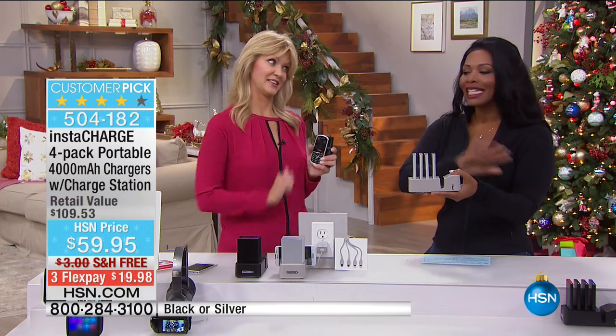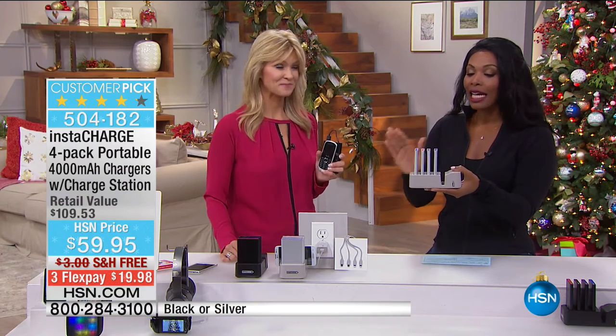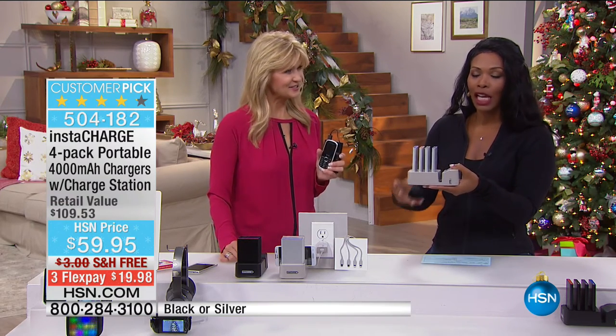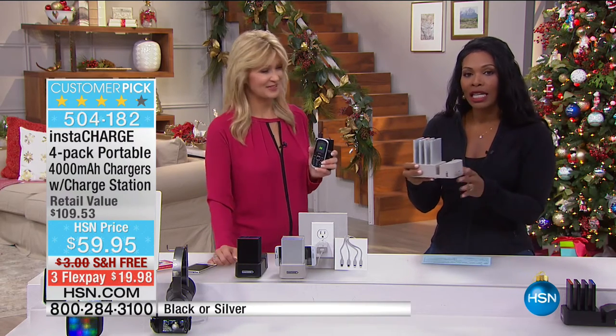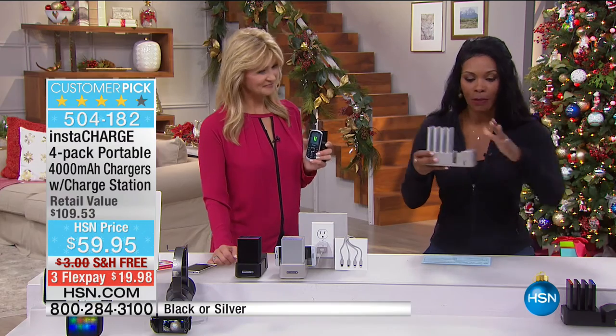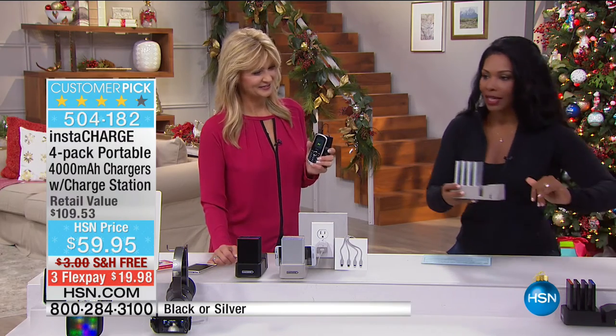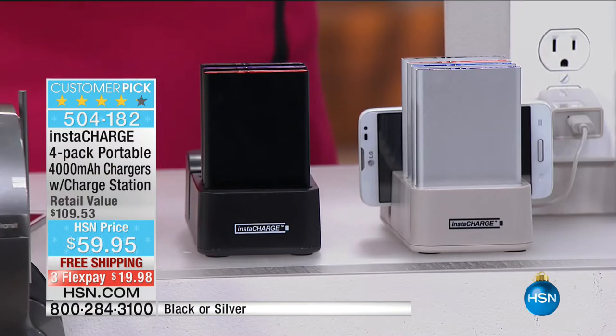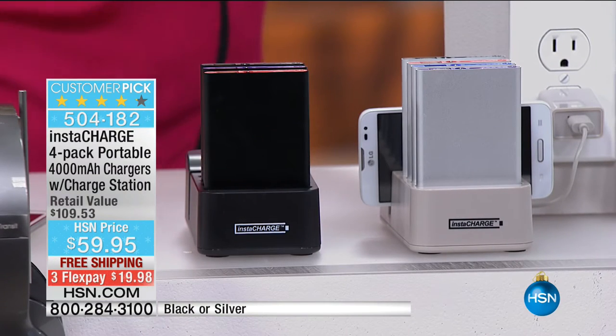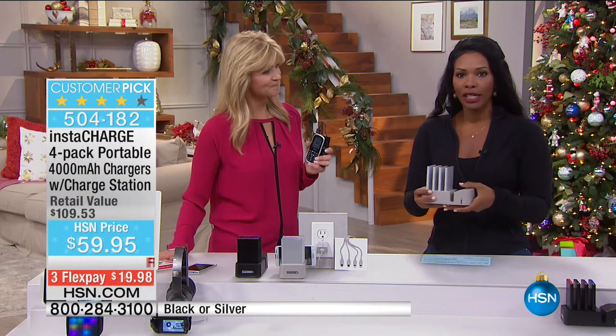One fell swoop and you've gotten the entire family done. Free shipping — you're getting it home for $19.98. Go ahead and pick yours up in either silver or in black — they both work exactly the same with all phones, with all electronics, Mac or Android. No worries.